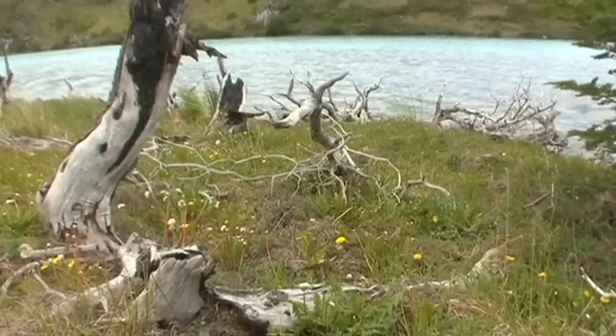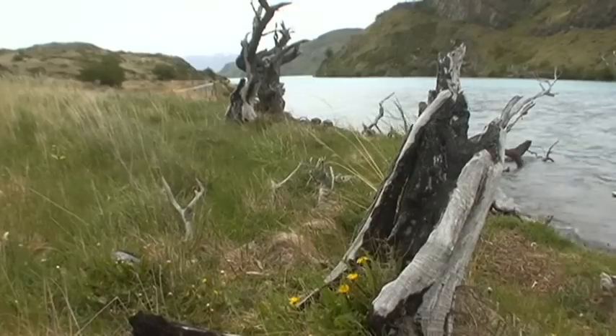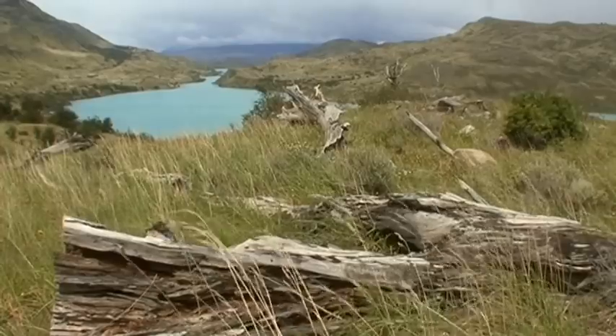Wind, water, ice and rock — each has formed this landscape over millions of years and created scenery that is totally unique.